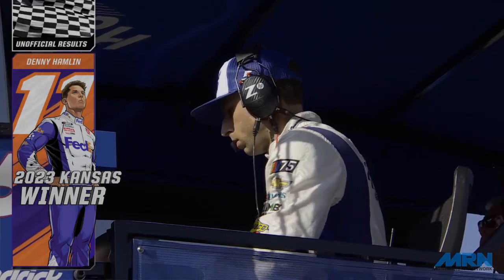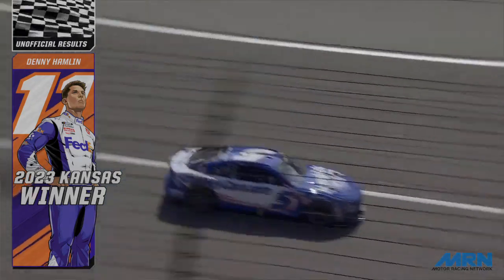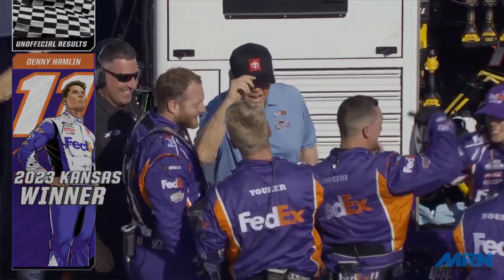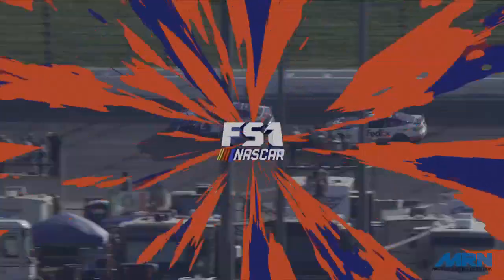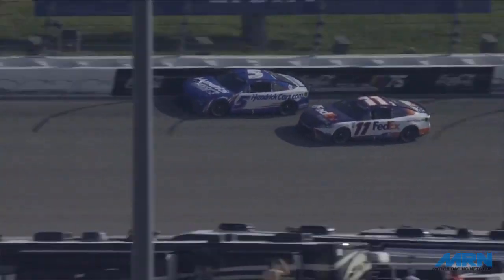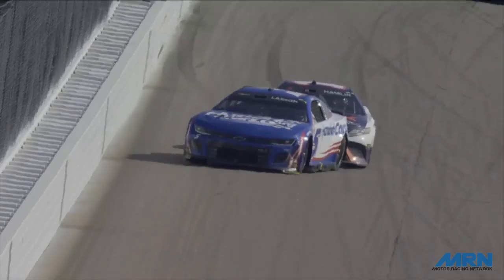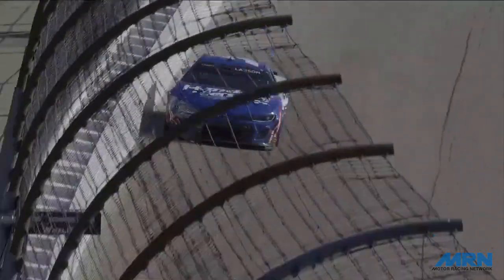High fives, hugs all around, celebration going on. Chris Gabert, the crew chief, talking to his driver as he comes back around. 'Chris, how about that wheel man — got the job done?' 'I'm just so proud of everybody, so proud of this team. It's hard to get them, man, it is hard to get them. We're battling through a lot of stuff, got fast race cars, and Denny Hamlin just beat the most talented race driver in the world. So what's that say about Denny Hamlin?'